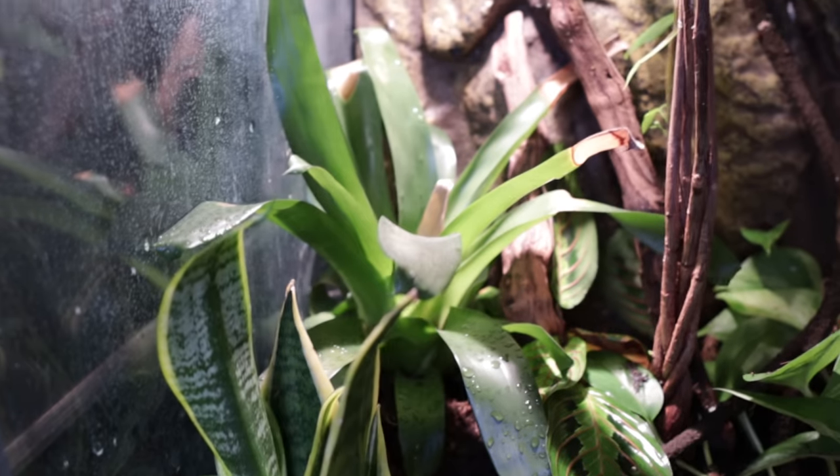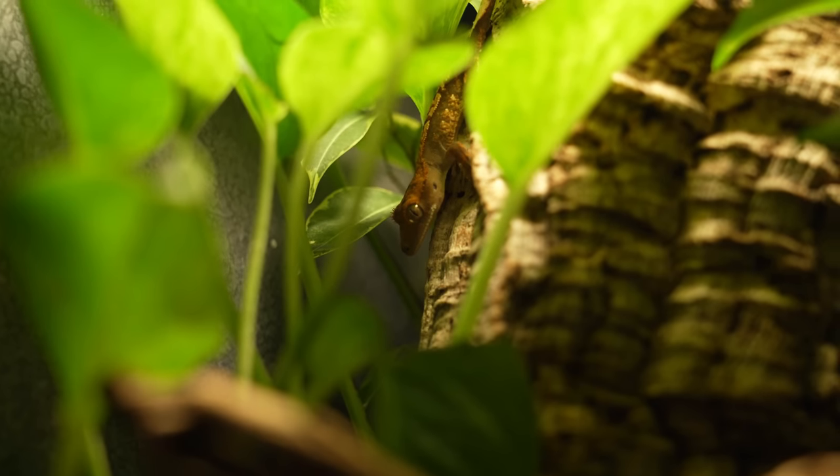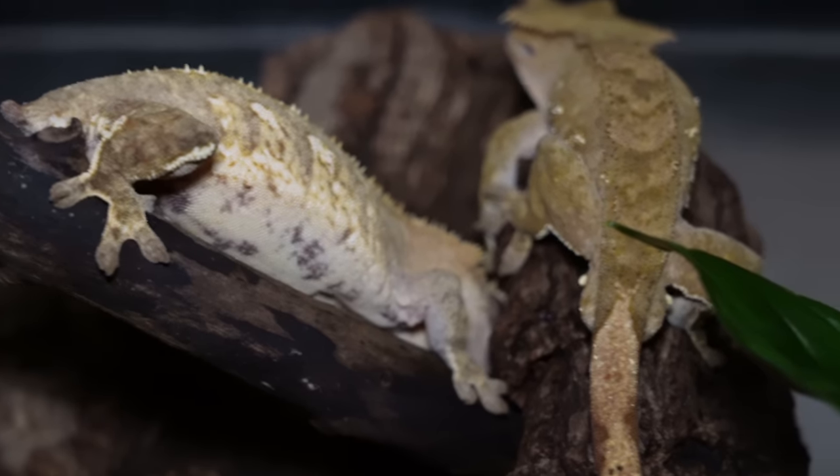Give them branches, cork rounds, plants, and all sorts of things. I recommend a bioactive enclosure — that's what I do for my crested geckos. There's no such thing as too big as long as they can find shelter, water, and food. If you want a giant enclosure and learn how to cohabit correctly, you can — especially with crested geckos, as females are often really good with each other. For enclosure, I'm going to give the point to crested geckos because they can have a smaller footprint. Two points crested geckos, one point leopard geckos.